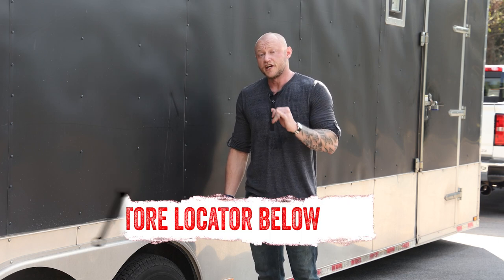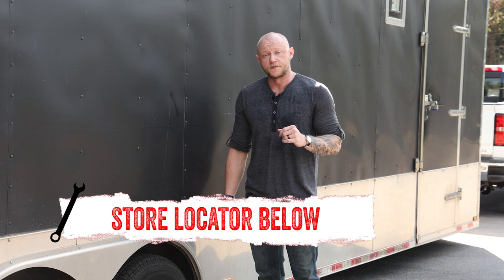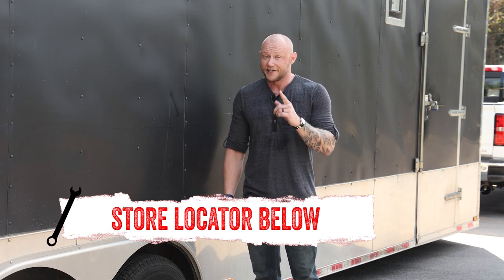So if you want to know more about the True Course Trailer Sway Control by Curt, or just need help with installation, check out the store locator on the screen or in the description. Thanks for watching, and I'll catch you on the next In The Garage. Until then, keep exploring and have fun out there.